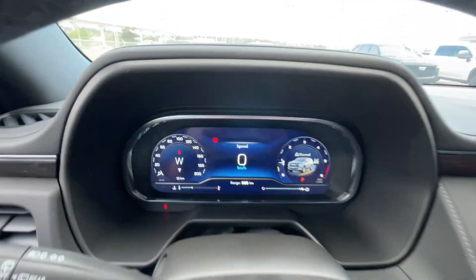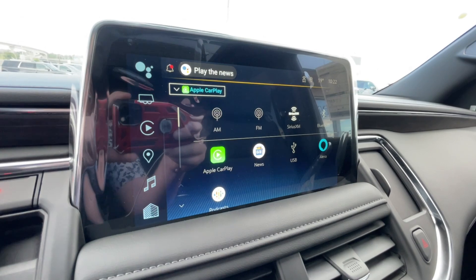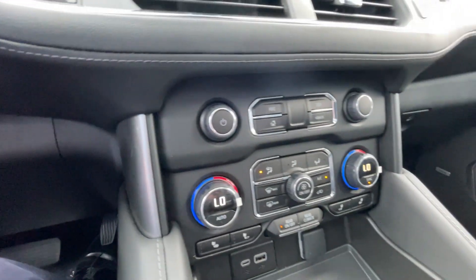Leather-wrapped heated steering wheel, full-digital gauge cluster, 10.2-inch touchscreen complete with Android Auto, Apple CarPlay, and navigation, button-activated shifter, push-to-start ignition, dual-zone climate control, and Bose audio all throughout the vehicle.